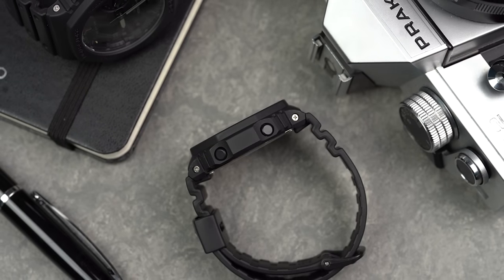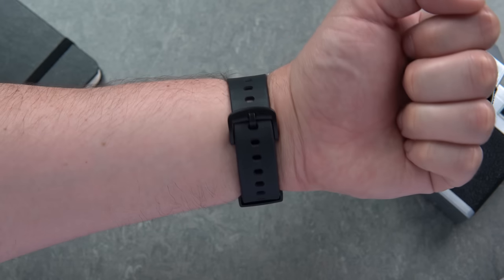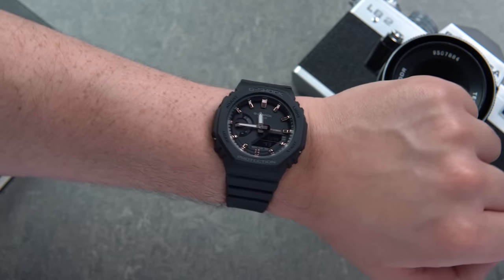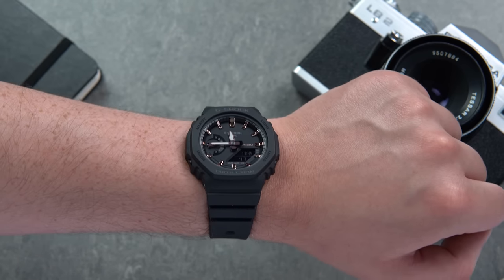The thickness has also been reduced to around 11.4mm and the lug-to-lug is just around 44.6mm. For many, those proportions are perfect for a G-Shock, and this reference is a brilliant size for those used to wearing watches around 40mm.